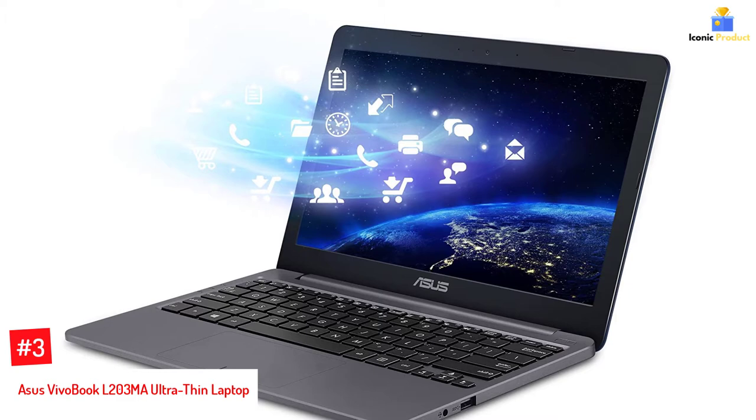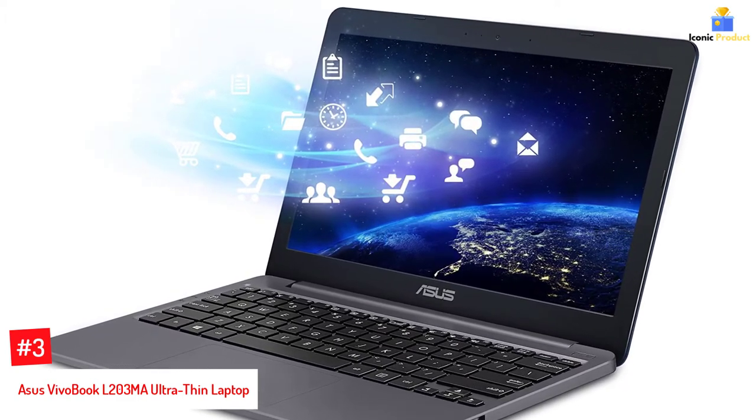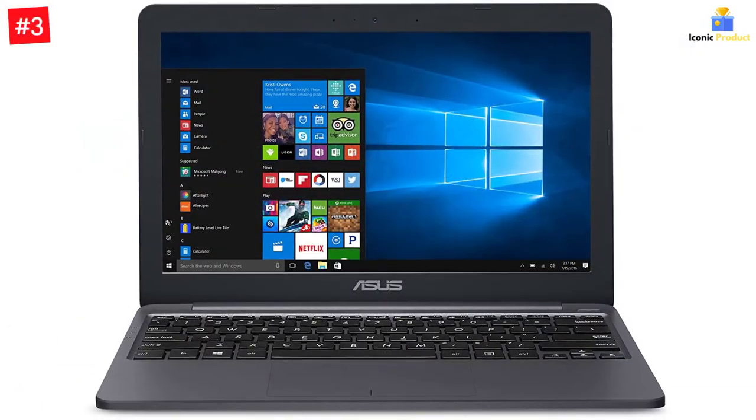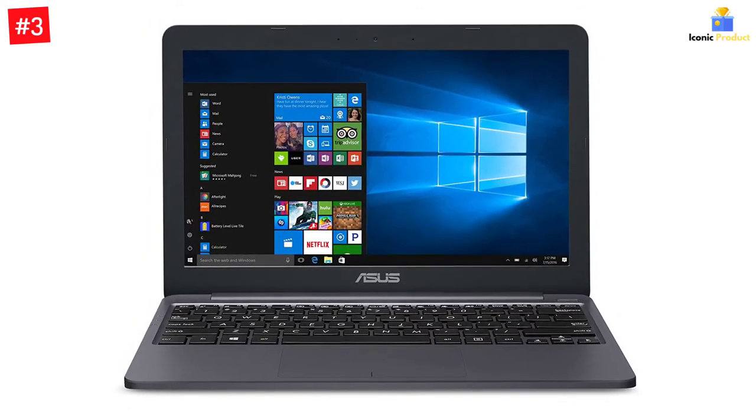Number three: ASUS VivoBook L203MA Ultra Thin Laptop. This laptop from ASUS is a good choice for all gaming enthusiasts, thanks to its powerful Intel Celeron N4000 processor and gamer-friendly features such as an 11.6-inch screen, 4 gigabytes of RAM, 64 gigabytes memory, and a lightweight build.